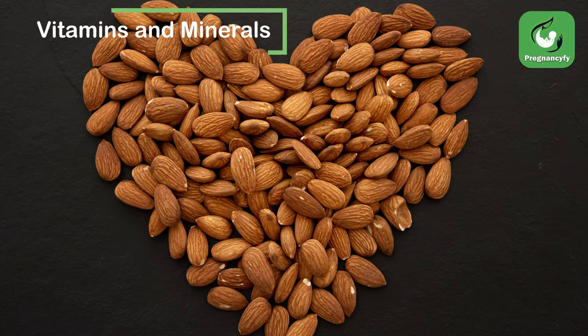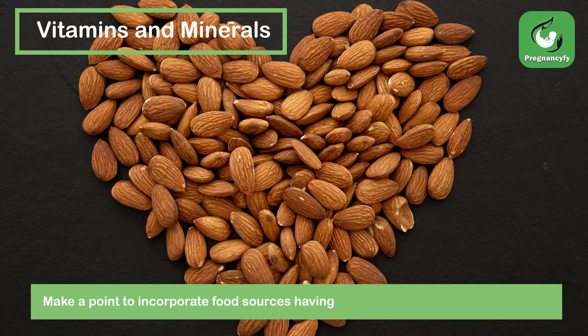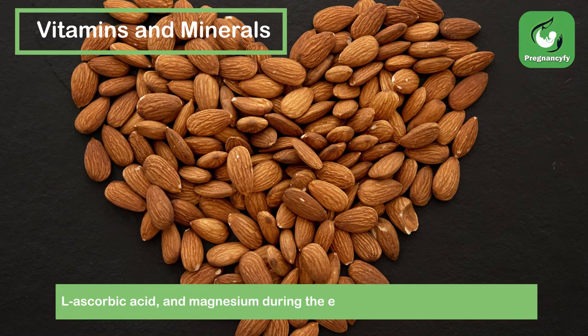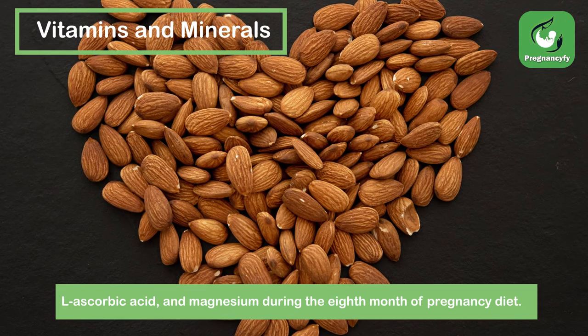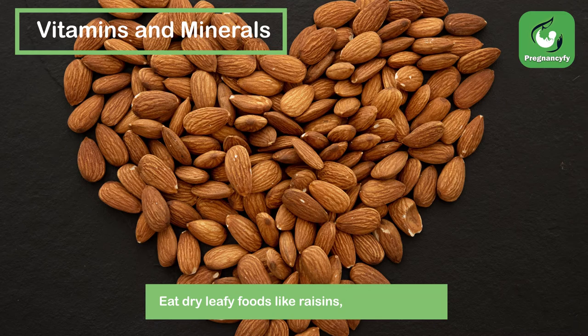Vitamins and Minerals. Make a point to incorporate food sources having a sufficient measure of calcium, iron, L-ascorbic acid, and magnesium during the 8th month of pregnancy diet. Eat dry leafy foods like raisins, pecan, and almond.